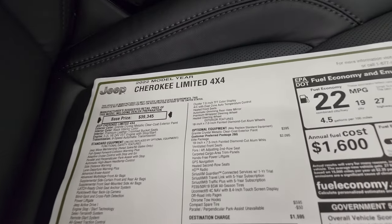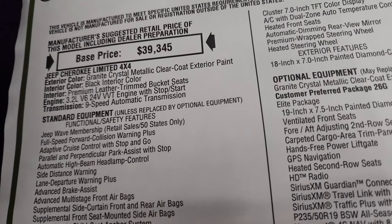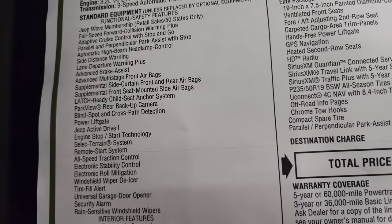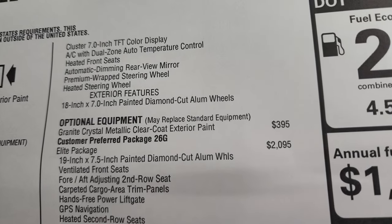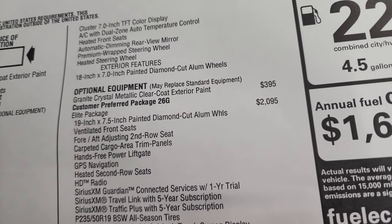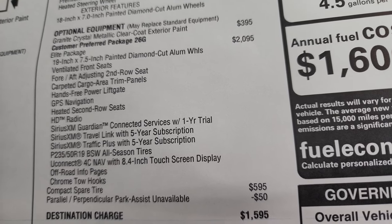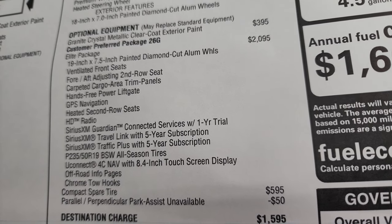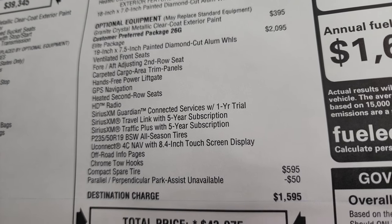So this is the 2022 Jeep Cherokee Limited — you get the 4x4, Granite Crystal, 3.2 liter, 9-speed automatic. Everything on the left is the standard equipment for the Limited package. You can see exterior originally comes with 18-inch rims, so the 19-inch rims are part of the Elite package. Optional equipment starts with Granite Crystal Metallic at $395. The Elite package is a $2,095 option that gives you the 19-inch rims, vented front seats, fore-and-aft adjusting second row seats, and carpeted cargo area with trim panels.